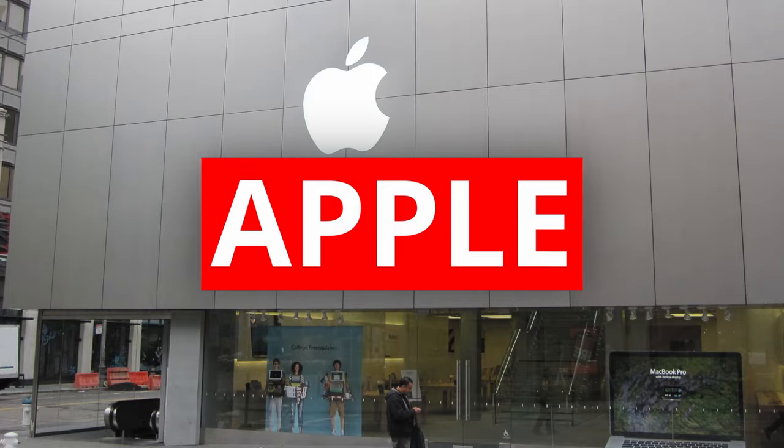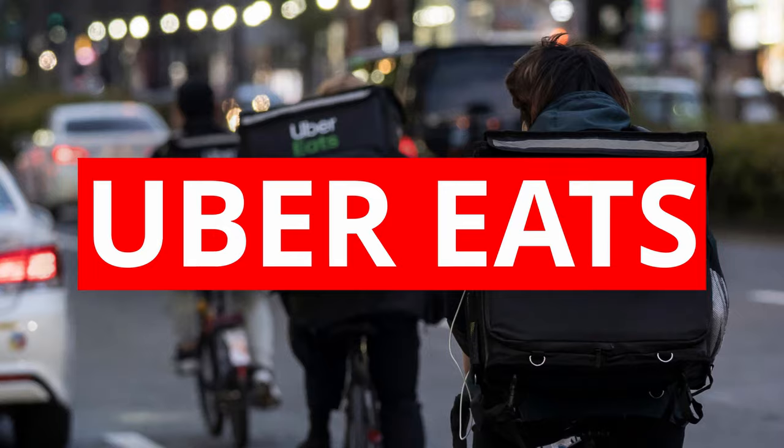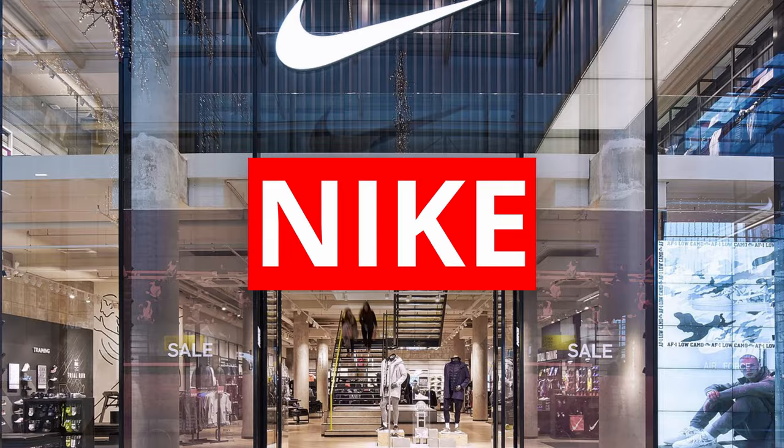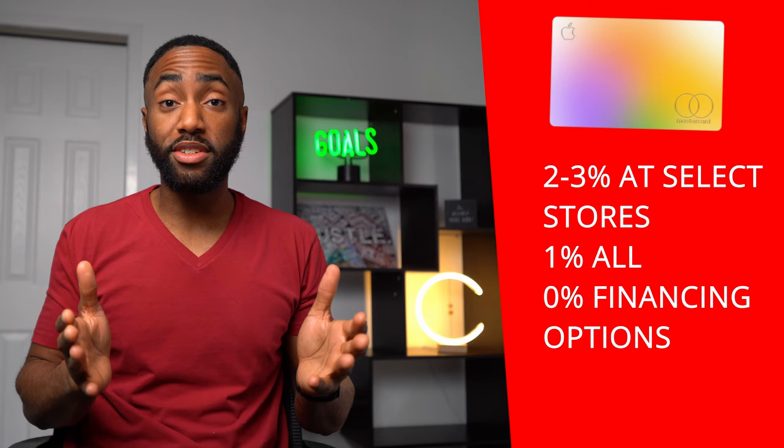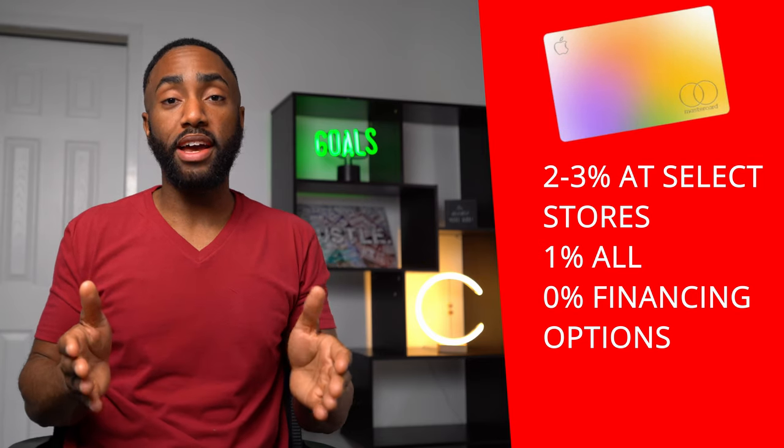You're getting 3% daily cash back at Apple, Uber, Uber Eats, Walgreens, Nike, Panera Bread, ExxonMobil, and in-store purchases at T-Mobile. You're getting 2% back at a few dozen stores and websites, and 1% back everywhere else.